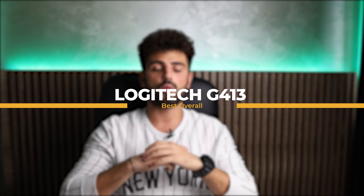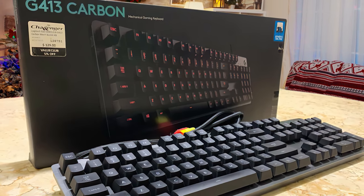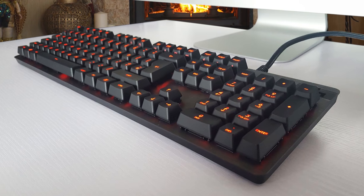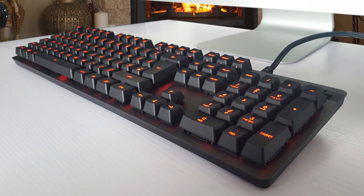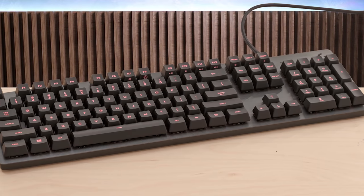Top of the list, number one: we have the Logitech G413, which is best overall. The Logitech G413 is an amazing gaming keyboard. It features Romer-J switches that have a smooth bump for tactile feedback and a quick actuation point. The board is well-built and features red backlighting. Unfortunately, you can't use any key to set macros — you need to use the function keys, which isn't ideal for most. It has a pretty nice build quality with a brushed aluminum finish and very little flex.